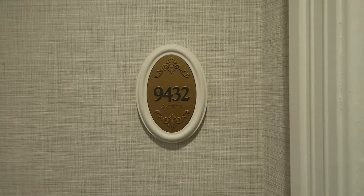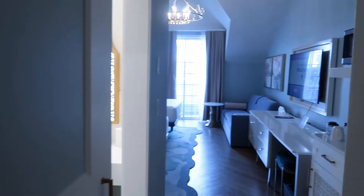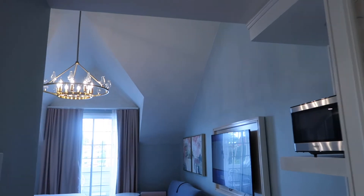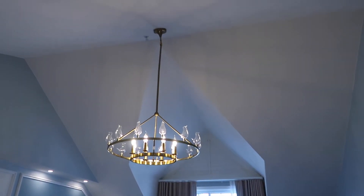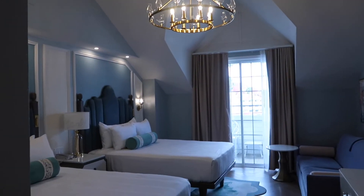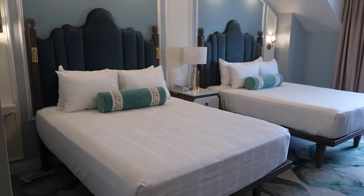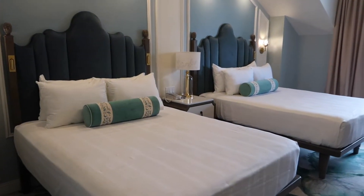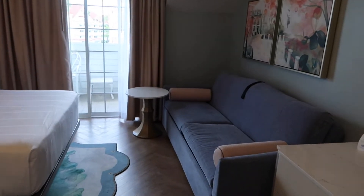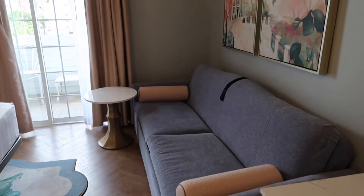Our room is 9432 and when you walk inside you'll see that being on the fourth floor we have these giant ceilings - it's a huge pitched ceiling above the main room. The cool thing about this studio is that unlike most DVC studios besides Old Key West, we have two queen beds instead of a queen bed and a pull-out couch. We also have a sleeper sofa that pulls into a single twin sleeper sofa.